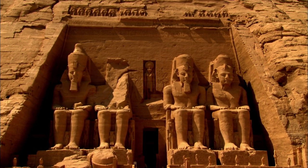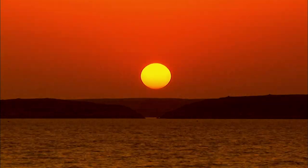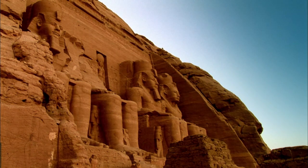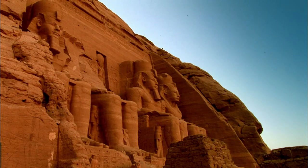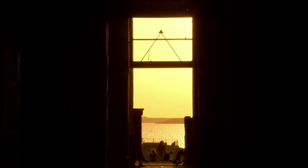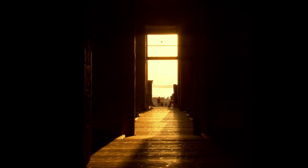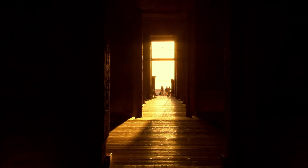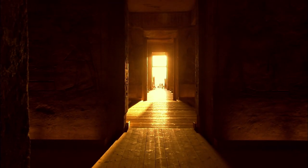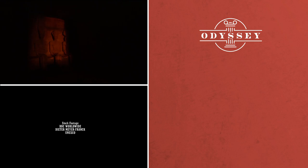Finally, the engineers faced the ultimate moment of truth: when they would find out whether the great temple had been correctly realigned to still allow the sun to shine through to the inner sanctuary on those two days of the year. There can be no greater testimony to the triumph of this greatest of all moves. Today, the sun's rays still strike the faces of the three sacred statues, just as they have done for three thousand years — and will do for centuries to come.